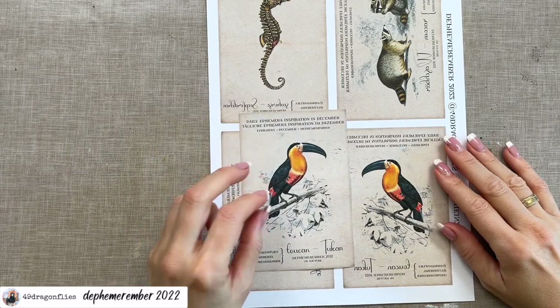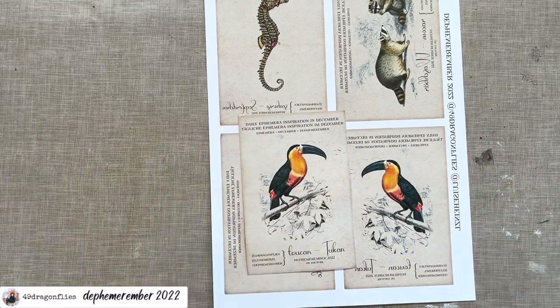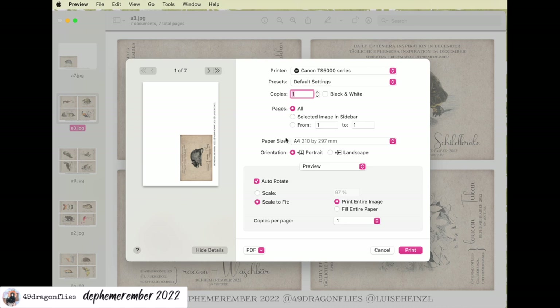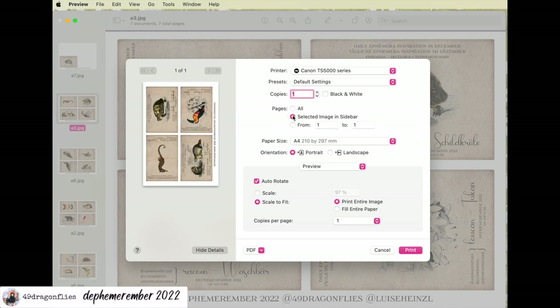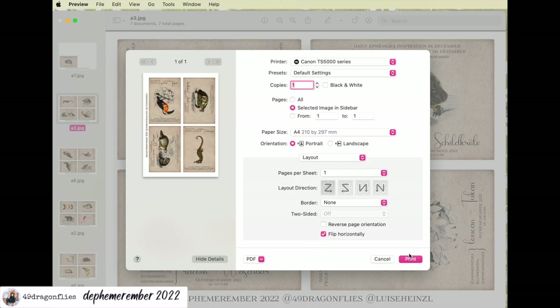So I'm going to go ahead and fussy cut both of these toucans. I have my animal freebie here. I'm going to go on file print, then I will tell it to only print the selected page. And here at preview I go to layout, and here on the bottom it says flip horizontally. And you can watch it here how it flips. And then you just print it.